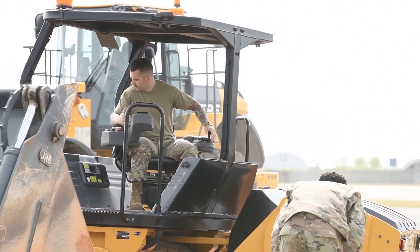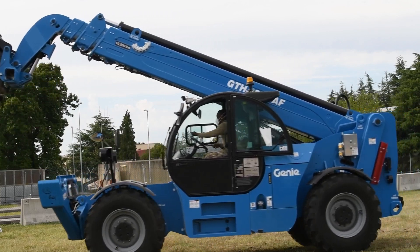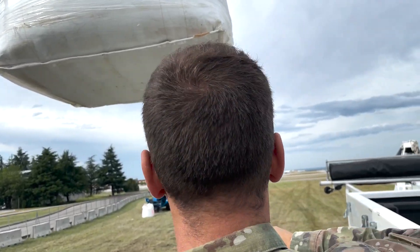On the other side, it's called a raider site — it's rapid airfield damage repair. Basically, we would have super sacks of concrete come in and fill the hole and then cure.